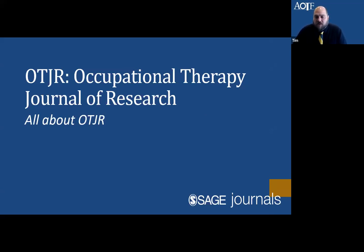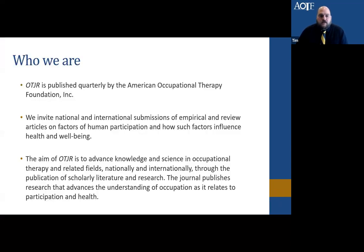OTJR, the Occupational Therapy Journal of Research, originally started under that name but for the last 20 years was known as OTJR: Occupational Participation and Health. We recently made a decision to change that back. Starting in January 2023, we'll once again be known as OTJR, the Occupational Therapy Journal of Research. OTJR is published quarterly by the American Occupational Therapy Foundation, and we invite submissions related to occupational therapy and occupational science — nationally or internationally — including peer review and review articles examining participation or factors influencing health and well-being.